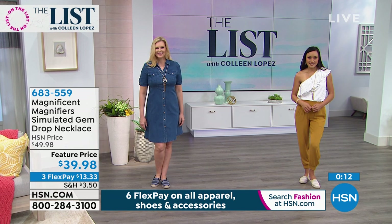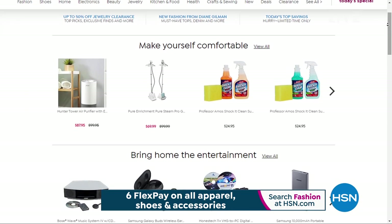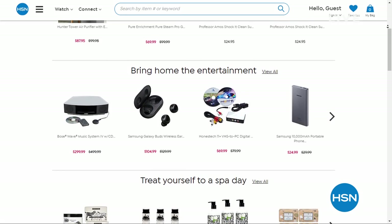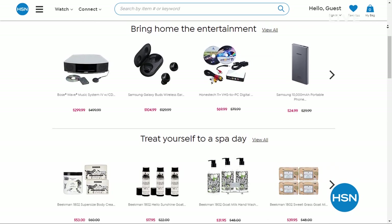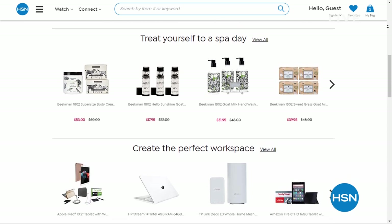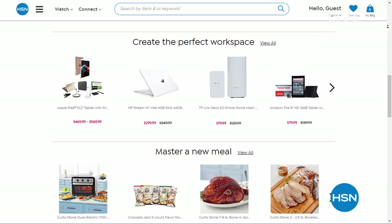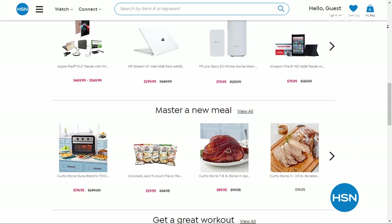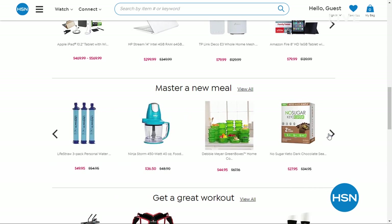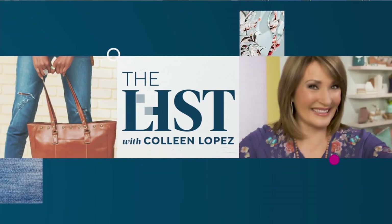Before we continue, we want to remind you of a feature we're running right now on hsn.com called our Home Checklist. You can make yourself more comfortable at home with some of our hand-picked products. We also have a way to bring entertainment home, help you treat yourself to a spa day, create the perfect workspace at home, and even master a new meal. That's all available for you right now on hsn.com.